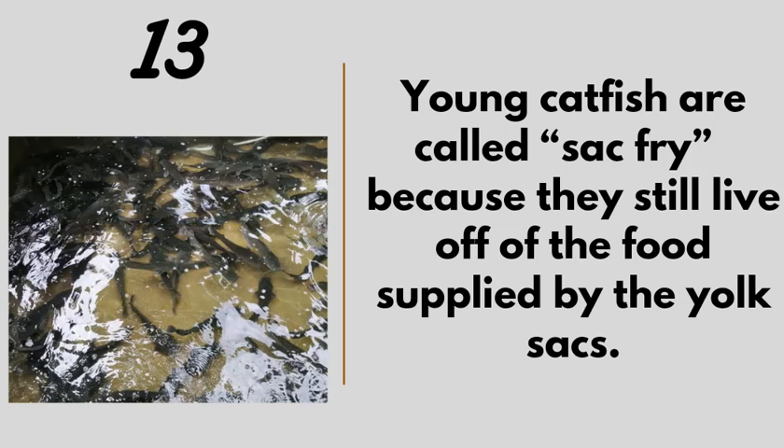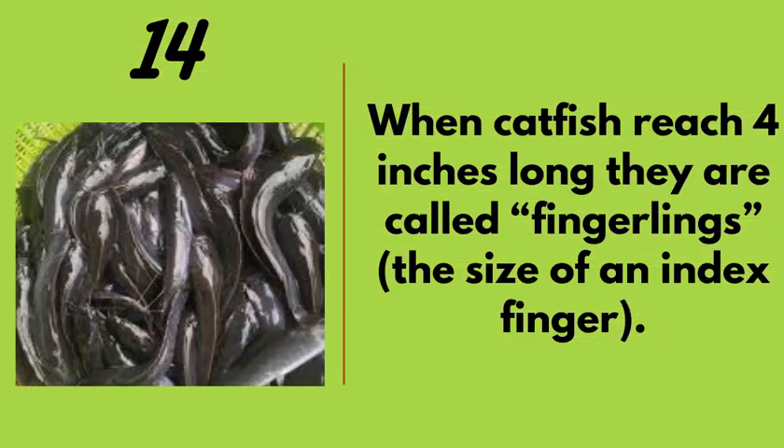Number thirteen: young catfish are called sack fry because they still feed on food supplied by the yolk sac after hatching. At the fry stage they don't eat external feed. Number fourteen: when catfish reach four inches long they are called fingerlings — about the size of an index finger. From there they progress through post-fingerling, juvenile, post-juvenile stages, and so on.